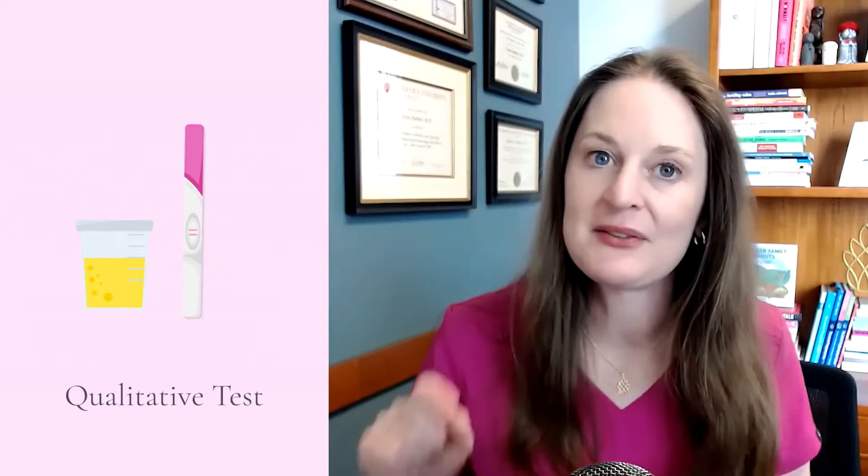Urine tests are qualitative — they're either yes or no. If you have a positive test, you're pregnant; if negative, you are not pregnant. A blood test is much more quantitative: when positive, you get an actual level of HCG in your system. As the pregnancy develops and cells make more HCG, you can see levels increase, which is a way to monitor early pregnancies.